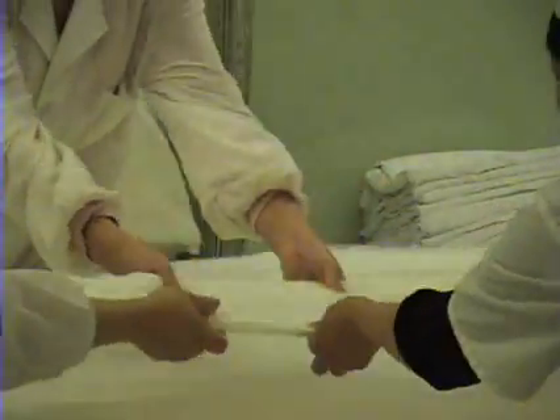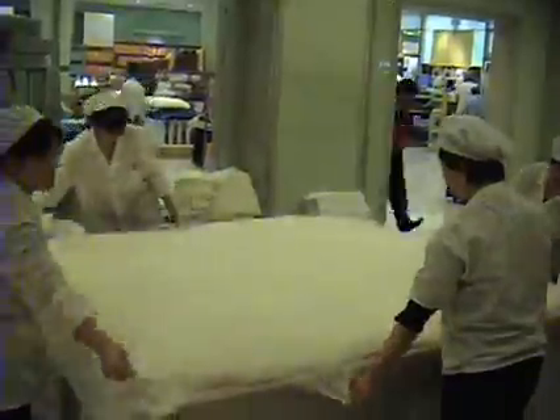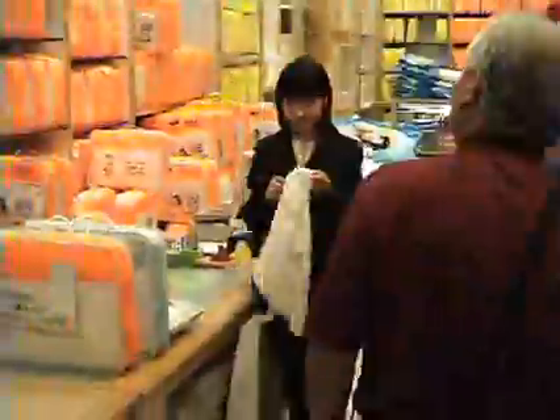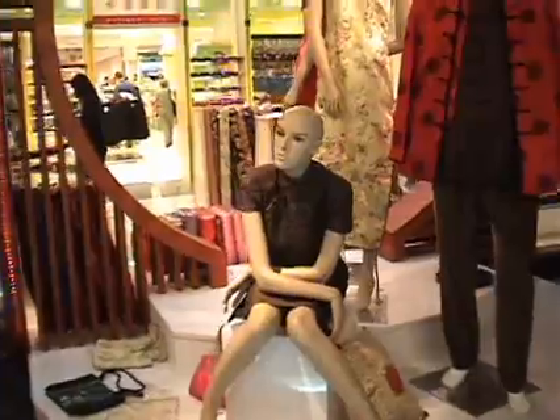A worker takes the silk from eight cocoons and runs them through a spinning machine that combines them into thread. Now that the silk is ready, it is woven into cloth. What better way to show off their wares than to usher us into a clothing store?